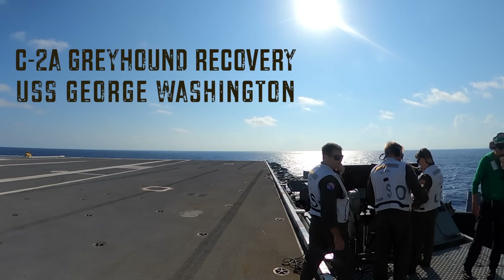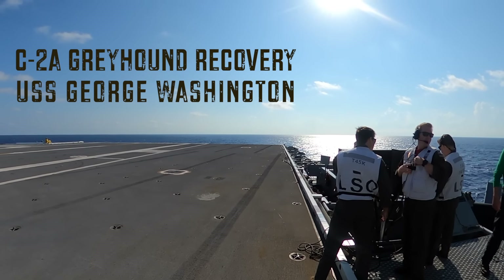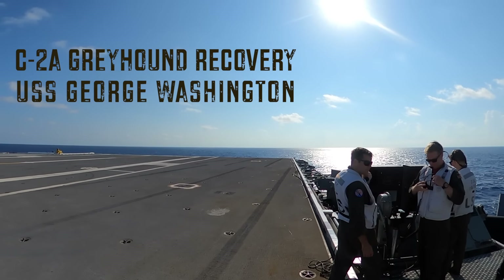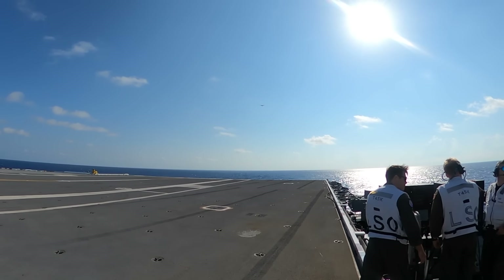Welcome aboard. Today we're on the paddles platform of CVN-73, aka the USS George Washington, aka the G-Dub — spirit of freedom, first in war and first in peace.